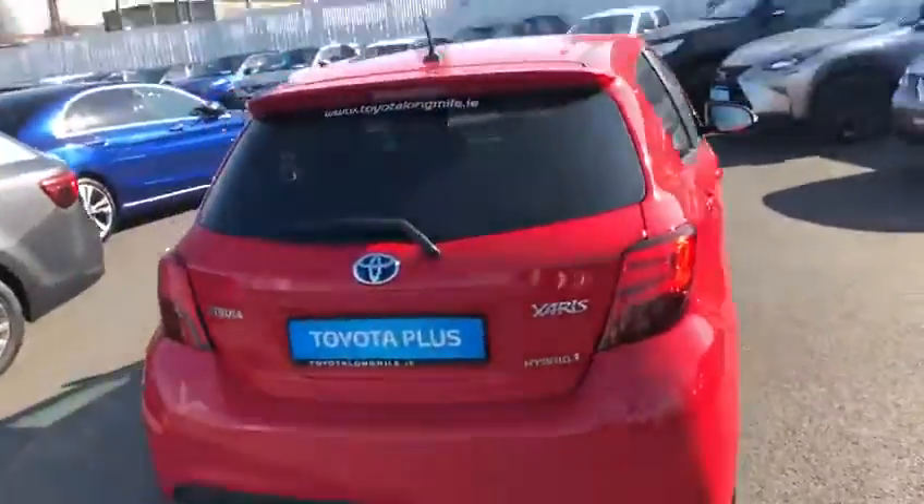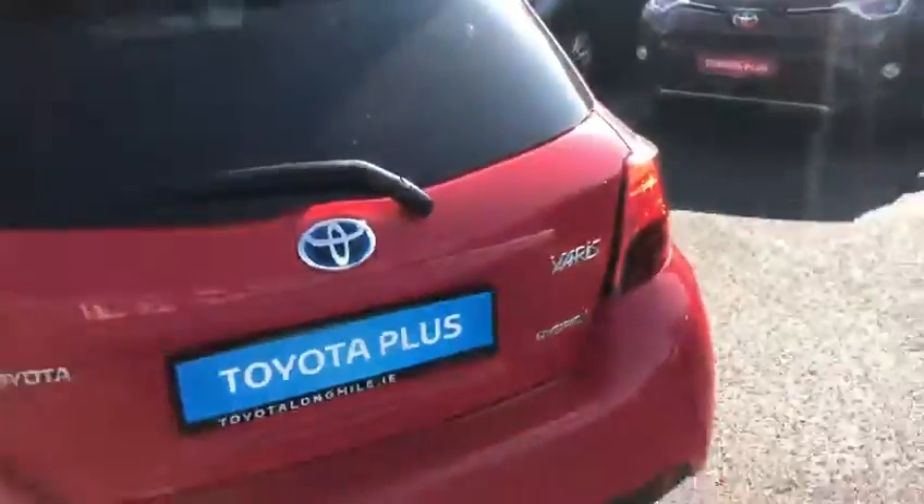LED rear stop lights and a very generous boot space. The rear seats do fold down with added storage.